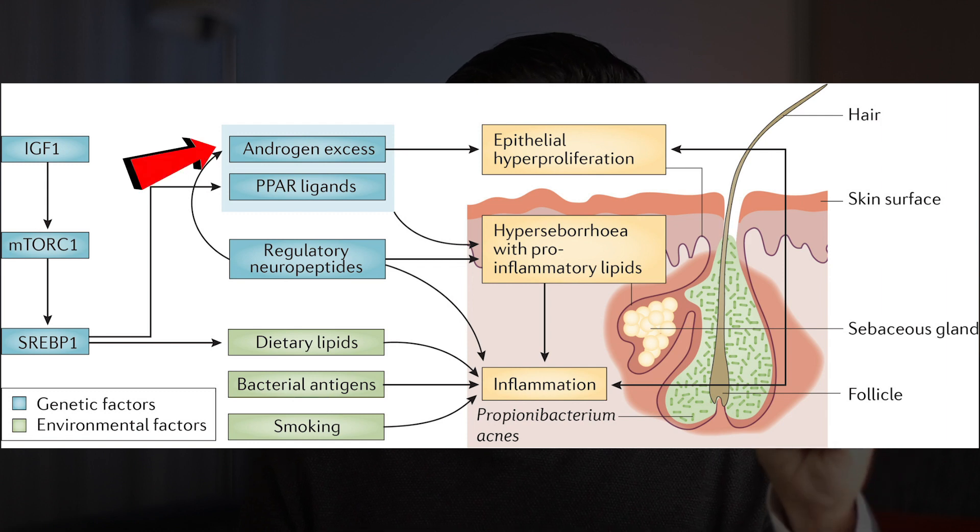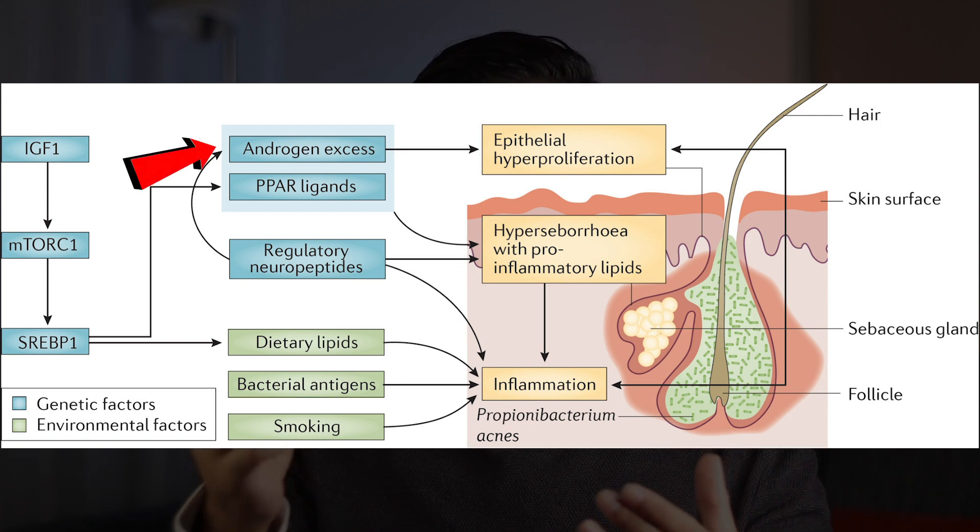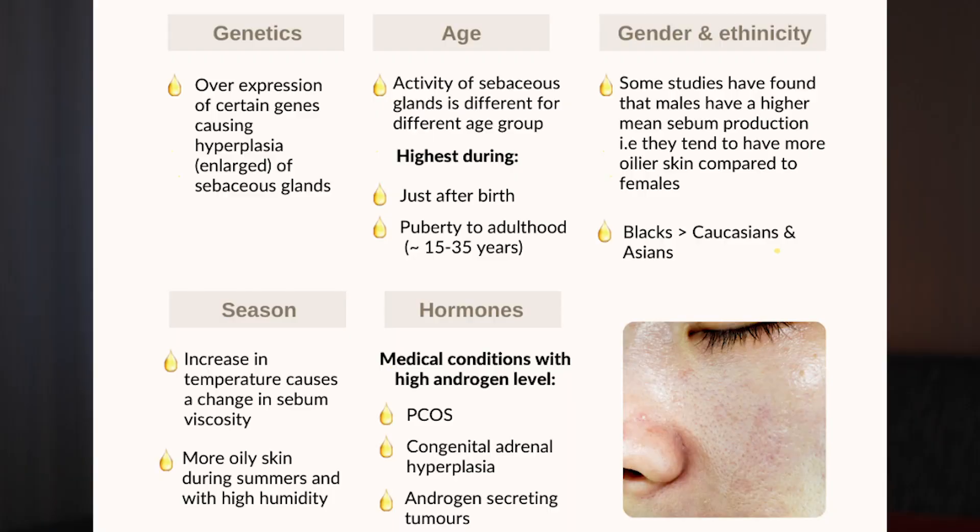Men generally have higher sebum output due to higher testosterone levels, and women produce more during ovulation as a result of increased progesterone. Other risk factors are genetics, stress, cosmetics — especially if they mess with your skin pH — and one of the least talked about causes, which is food.